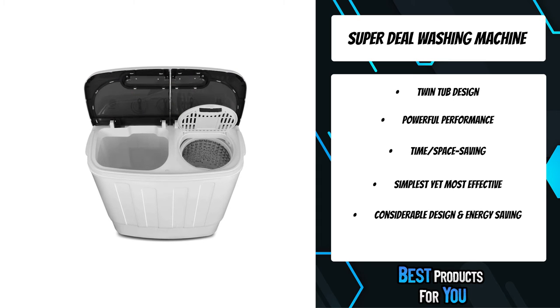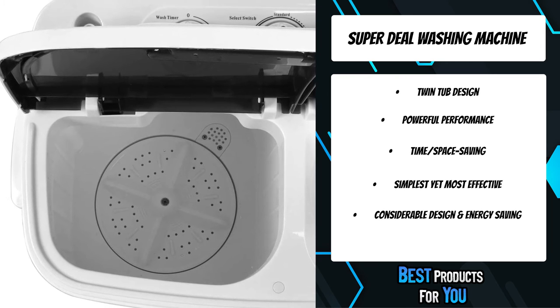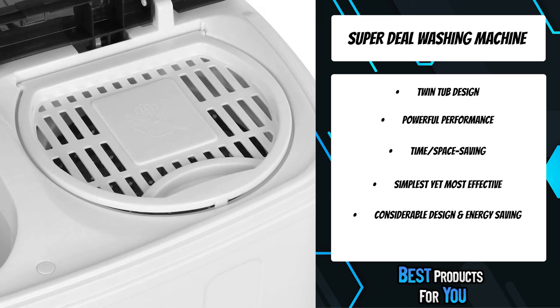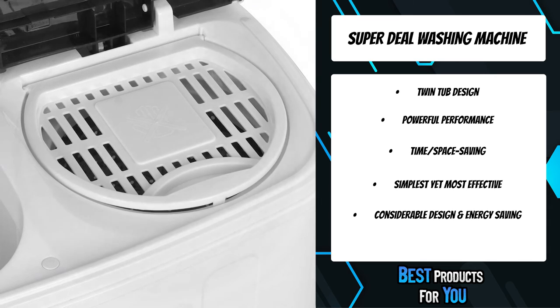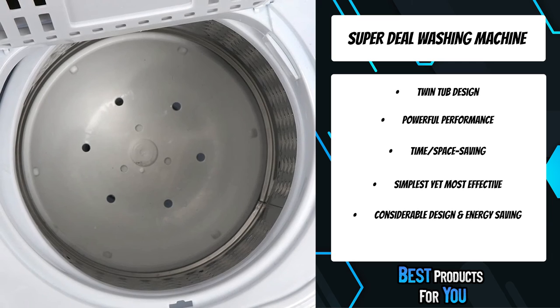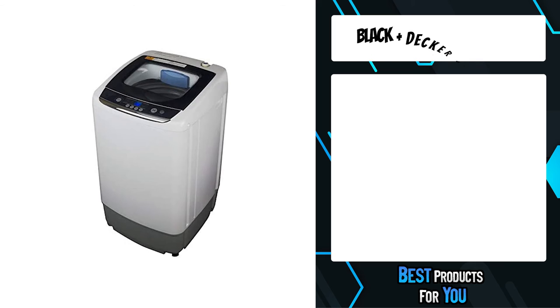It comes with a cover plate — when you use the spin tub, place it above the clothes to protect them from being thrown around at high speed. The upgraded design ensures it runs quietly without any annoying noise. High-strength plastic material ensures this machine will never rust.